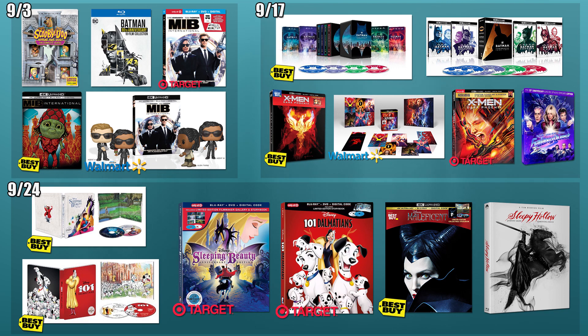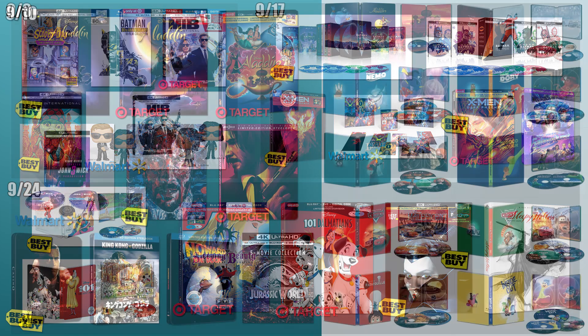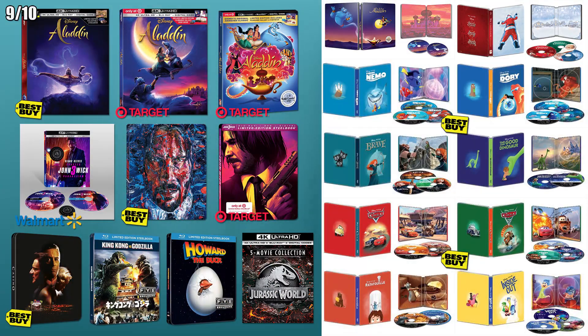And that is it for September. Another month with a lot of big releases. I had to split up the summary image since the 10th had so many releases. If you're interested in any of these, I have left links to everything listed in the description below.